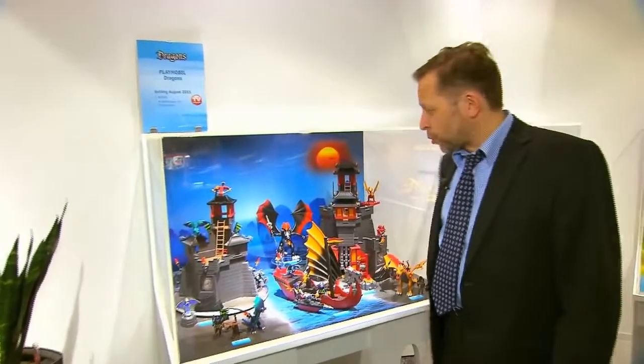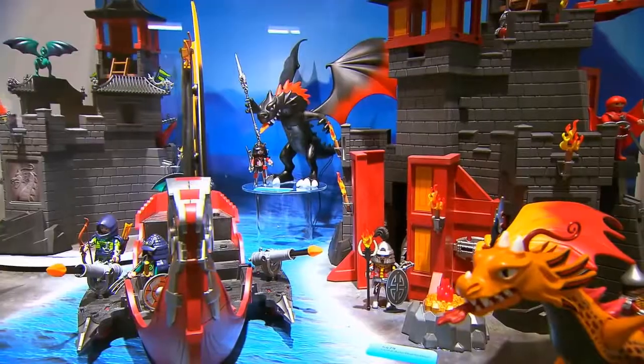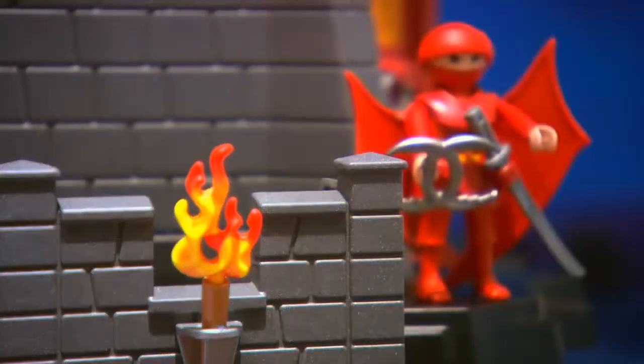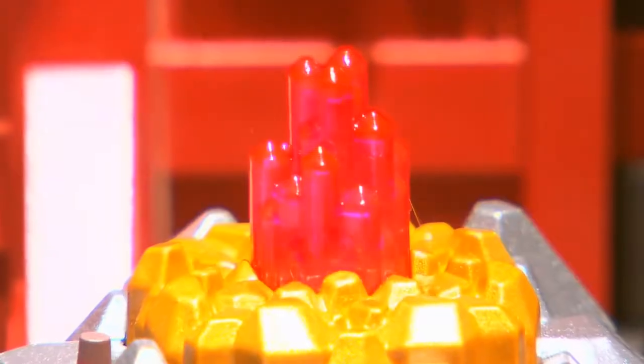During summer we're introducing our new Asia dragon line. Since 1995 we've already had more or less each year dragons in the assortment, but this year they're set in Asia. These dragons can take any of the equipment that all the warriors are bringing along and try to catch the treasure on the opponent's castle.